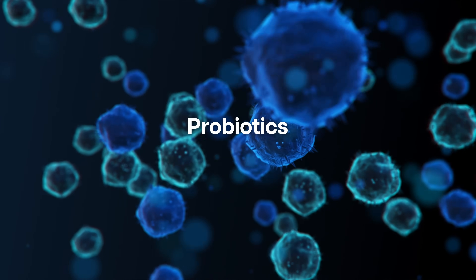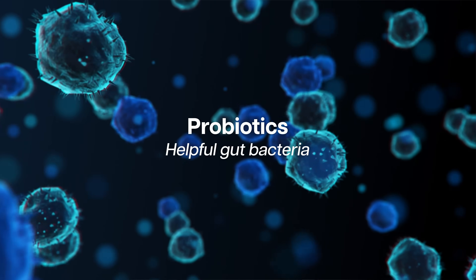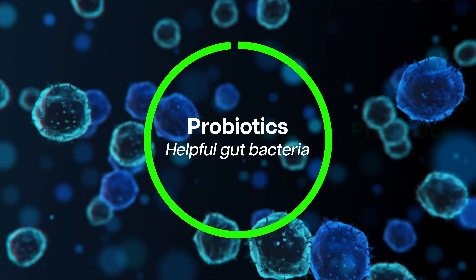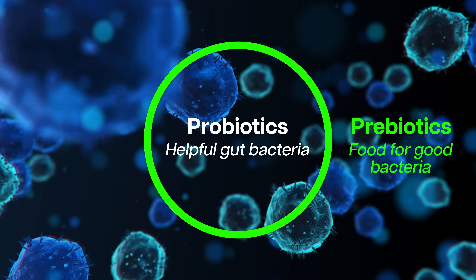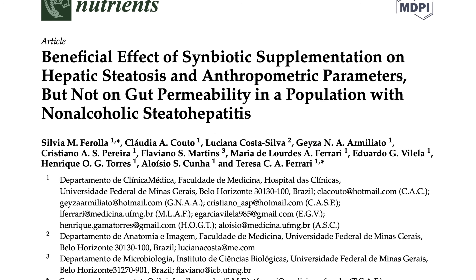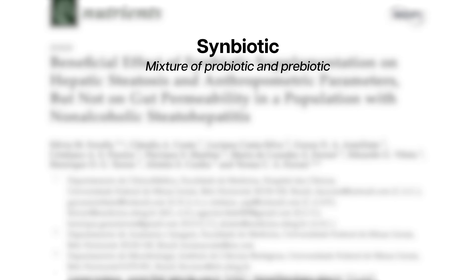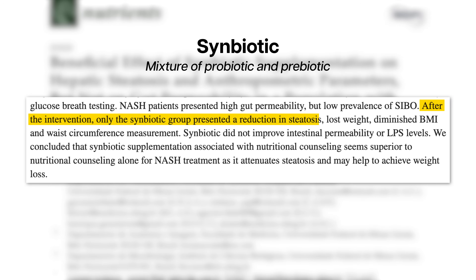It's important to focus not just on probiotics — helpful gut bacteria we want to colonize our microbiome — but also on prebiotics, which are non-digestible fibers that serve as food for good bacteria and help them survive in your intestine. A small randomized controlled clinical trial in Brazil showed that treatment with a synbiotic, a mixture of a probiotic and a prebiotic, for three months reduced the grade of hepatic steatosis and improved metabolic parameters like body weight, BMI, and waist circumference.